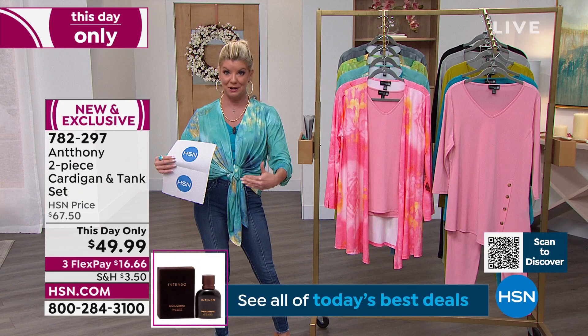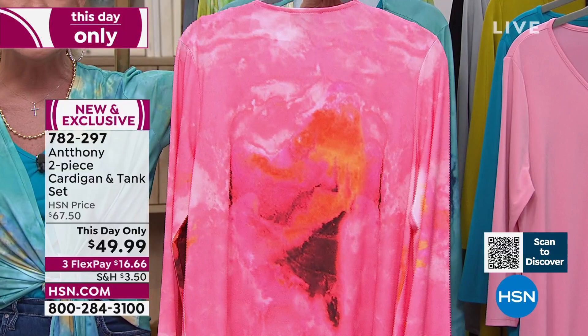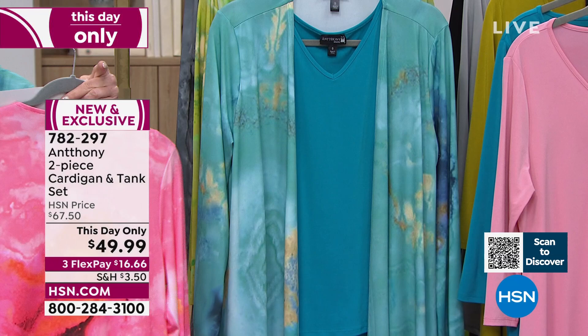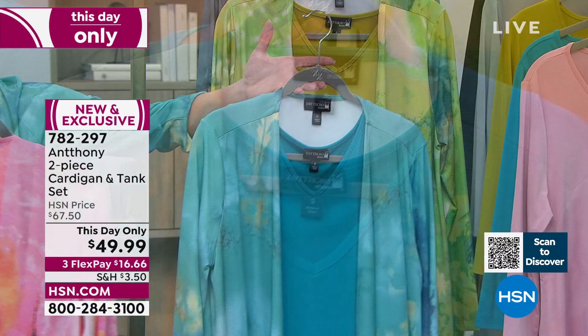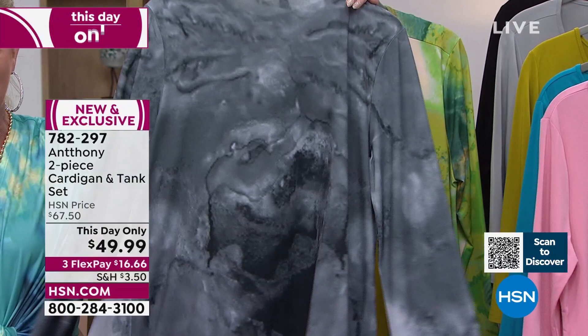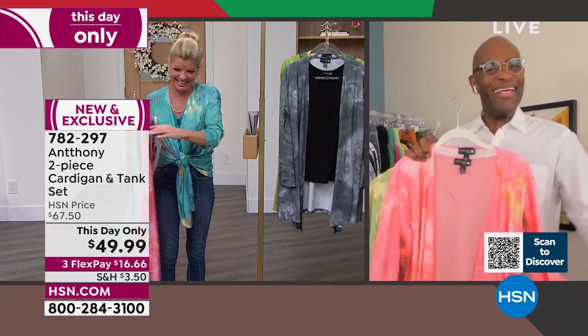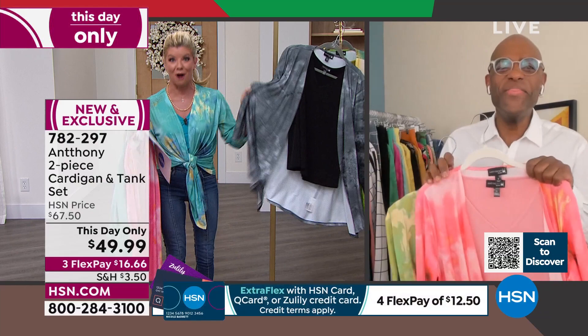This is where it all started — that soft knit jersey we love. Brand new, you're receiving both pieces: the elongated tunic and our number one selling tank, also tunic length. Normally $67.50, so at under $50 — about $25 a piece — with three flex payments, this will go very quickly. The peony color has captured every gorgeous shade of peach and pink — like fire opal. Already flying out the door, losing sizes fast.